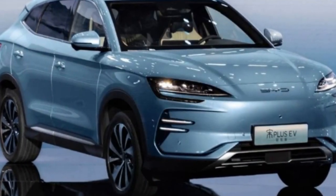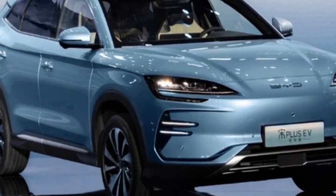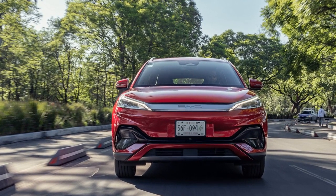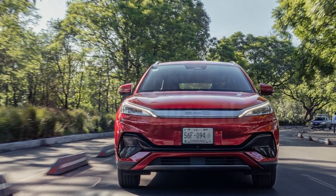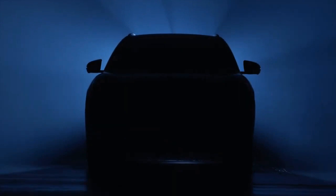3. Driving Modes — the 2024 BYD Yuan Plus offers multiple driving modes, allowing drivers to customize their driving experience. Whether optimizing for energy efficiency during daily commutes or unleashing the full power for a more spirited drive, these driving modes enhance the vehicle's adaptability and versatility.